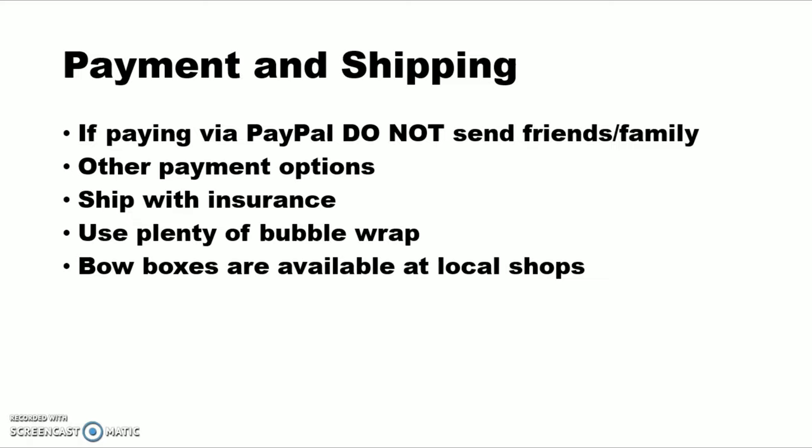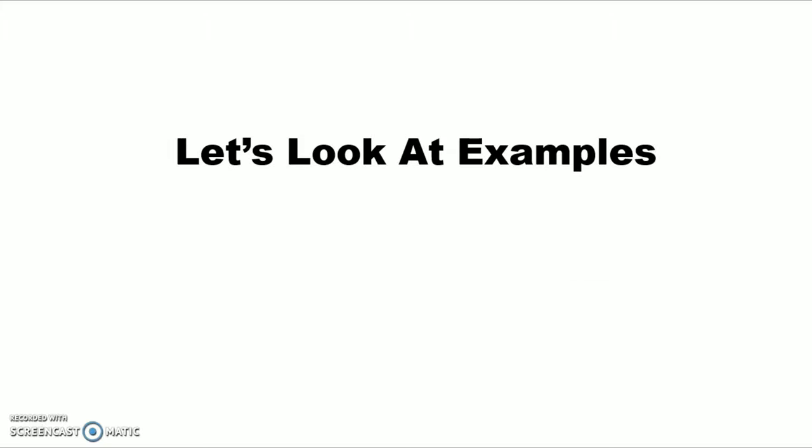Bow boxes are available at your local shop most of the time. Use your head — if you go in and are super nice, maybe offer them a few bucks. We have a million bow boxes in our storage room and people come in all the time needing one — I don't mind giving it to them. I've seen people ship in TV boxes and homemade boxes, and that's fine, just make sure it's taped up well and won't fall apart, because boxes go down conveyor belts and get banged around.